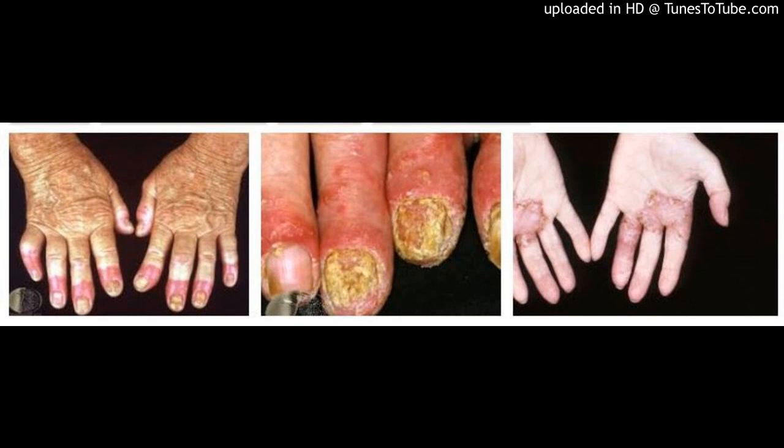Acrodermatitis Continua of Hallopeau presents as sterile pustules on the hands and feet. It has a relapsing course. Although it is a pustular psoriasis variant, the condition is not easily treated with antipsoriatic medications.